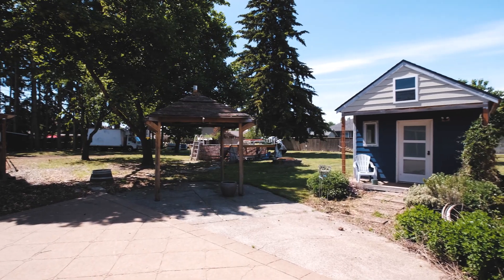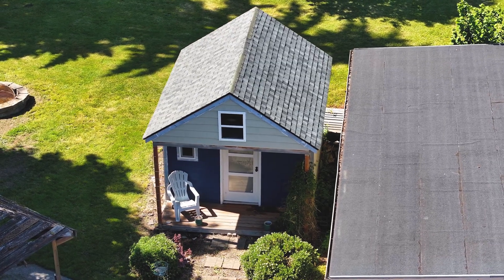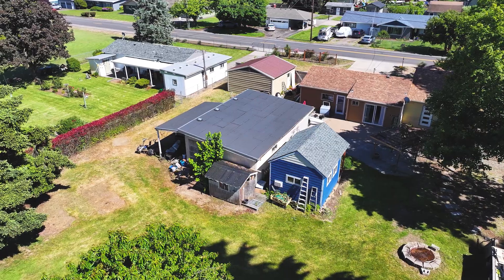Stepping out back, transform the outbuilding into a dedicated office, playhouse, or simply a place to immerse yourself in artistic endeavors. With an abundance of space in the shop and a sizable two-car garage, storage isn't a concern here.